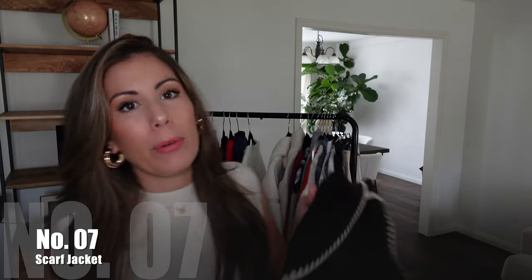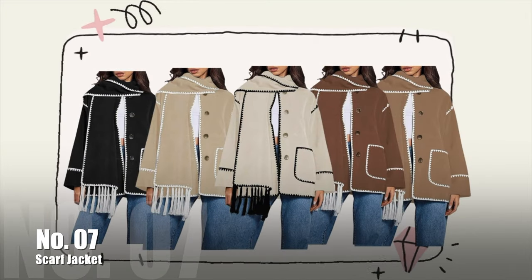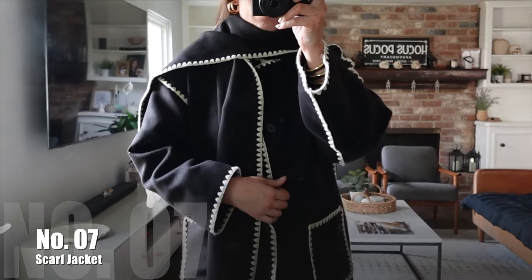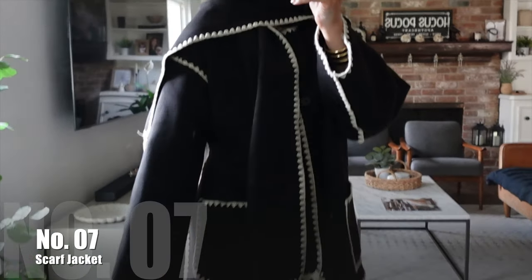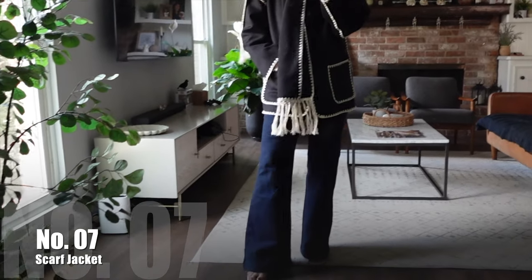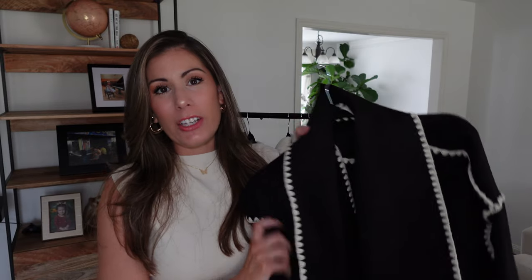This next item is actually not an Amazon find, but you can also find it on Amazon. I purchased it from Commense — if you're not familiar, I absolutely love their website and the quality is really nice. This is a scarf jacket that was really popular last year but you can definitely wear it this season too. I love it because it comes with a matching scarf. I did find a similar one on Amazon with good reviews. I got my jacket in a size medium and it's such a unique coat with big pockets and fringe on the scarf.